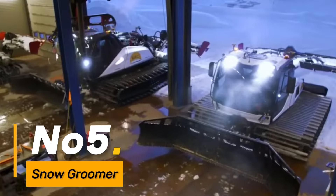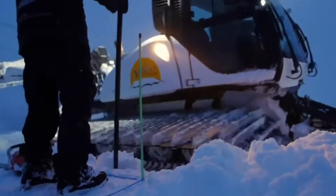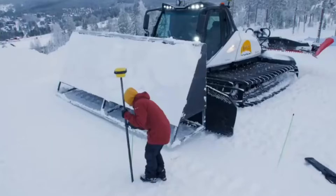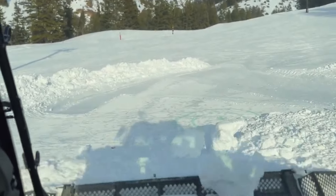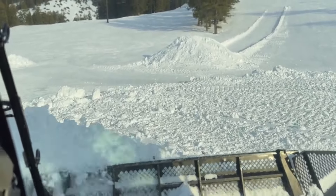Number five: the Snow Groomer is a specialized machine employed for maintaining and grooming snow-covered surfaces, particularly on ski slopes. These machines play a crucial role in preparing and maintaining smooth, even surfaces for recreational snow activities. Equipped with various grooming tools, they ensure optimal snow quality, contributing to a safe and enjoyable winter sports environment.